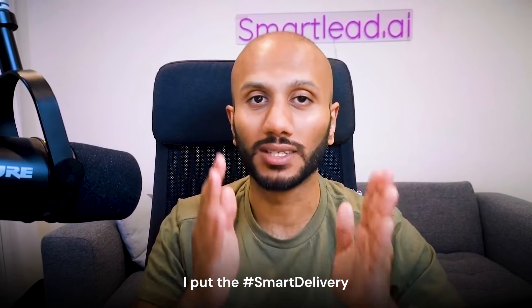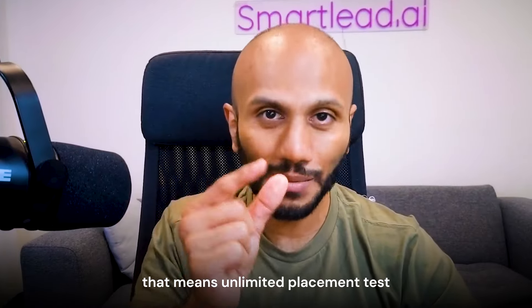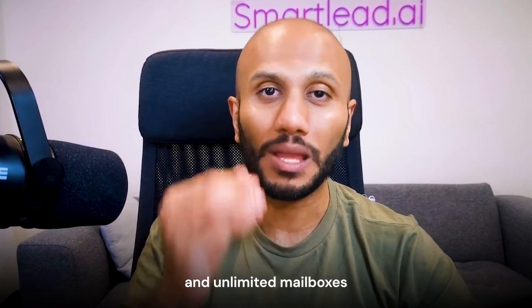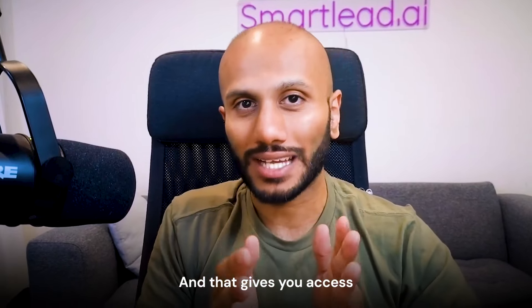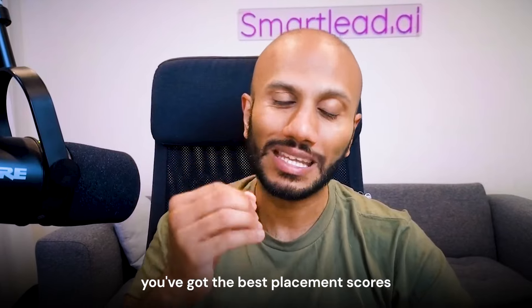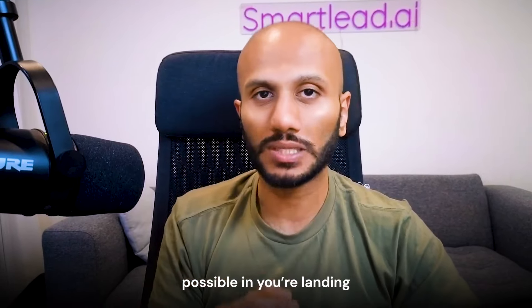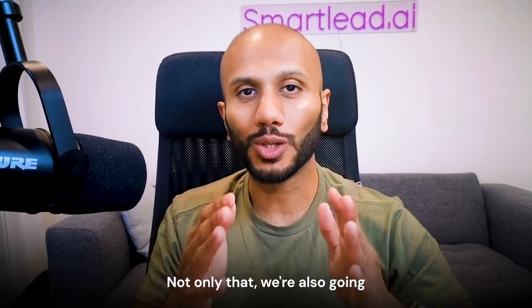Put the hashtag #SmartDelivery — that's it. As a thank you for participating, we're going to upgrade you for the next year, and for some of you that means unlimited placement tests and unlimited mailboxes to test with your campaign. That gives you access to the most premium tools in the market to ensure you've got the best placement scores possible and you're landing in your leads' inbox consistently.